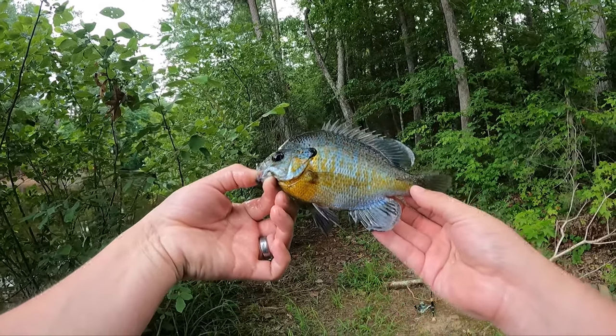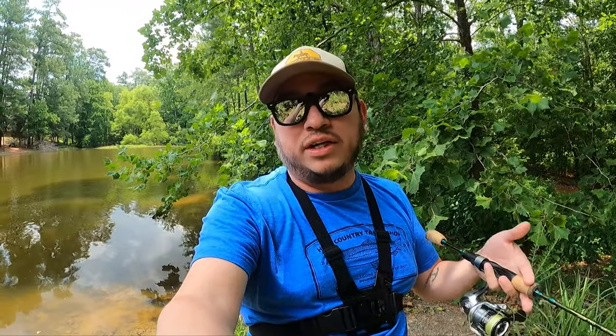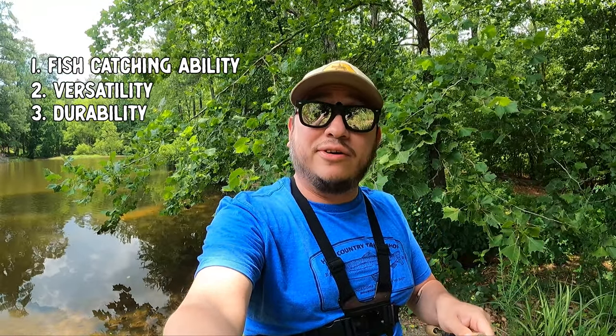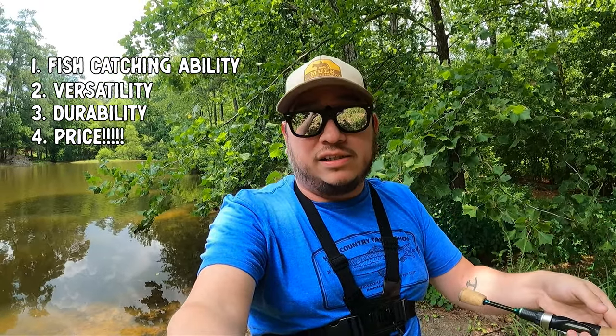Howdy y'all, it is summertime, it is hot — that means vacation time, outside time, and of course fishing time. In this video I'm going to tell you what I believe is the best bluegill bait on the market. This is based off of four things: one, fish catching ability; two, versatility; three, durability; and four — probably the most important — price.